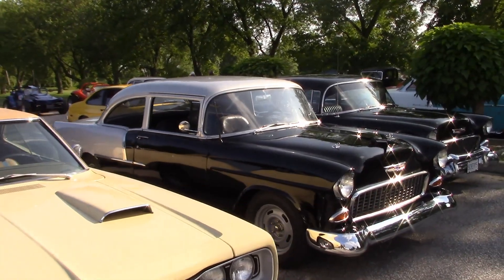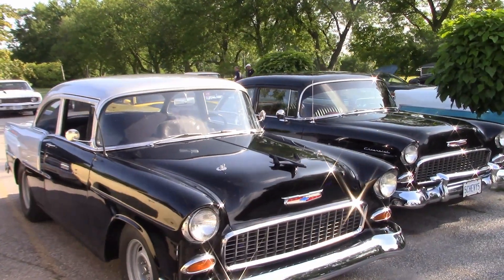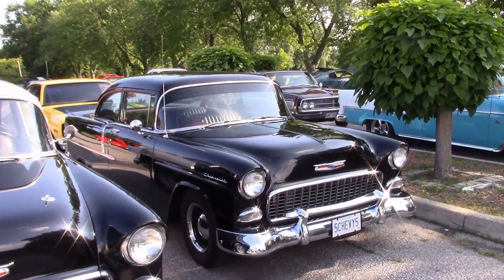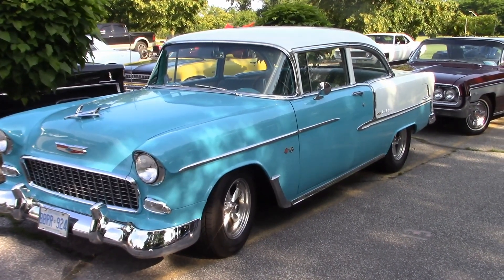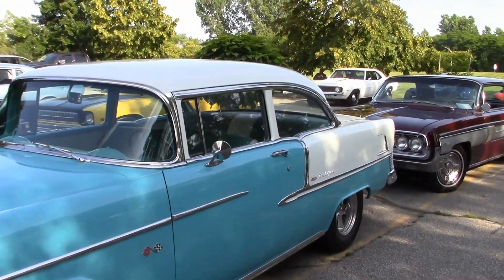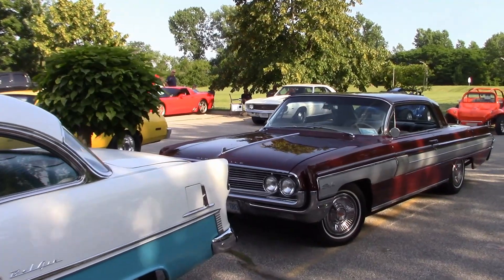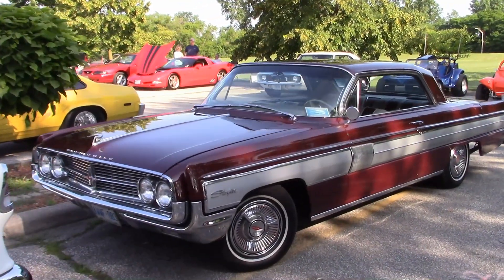Always lots of tri-fives at our cruise nights. Here are three '55 Chevys — this one belongs to Wayne, and this is Woody's '55. Next door is my '62 Olds Starfire.